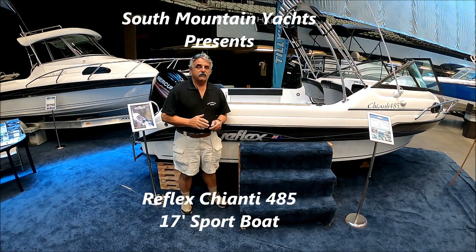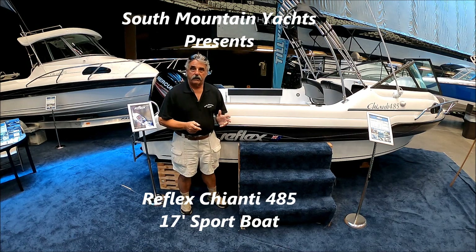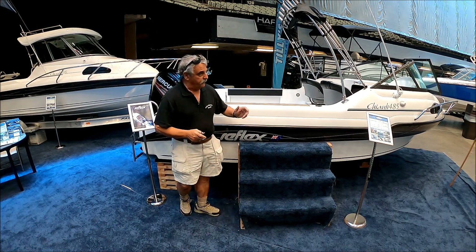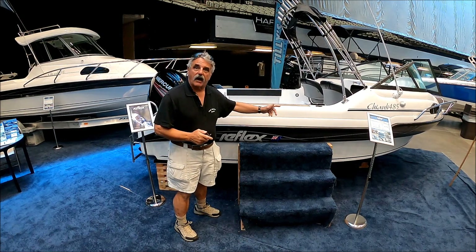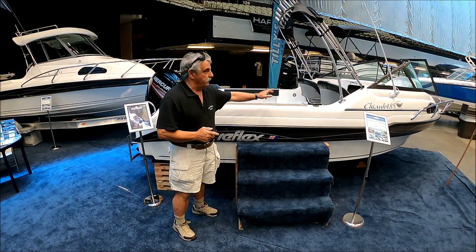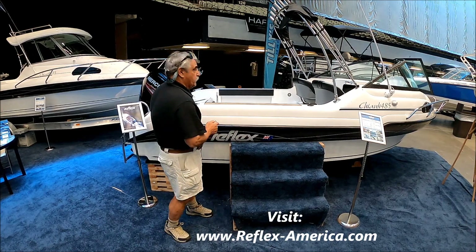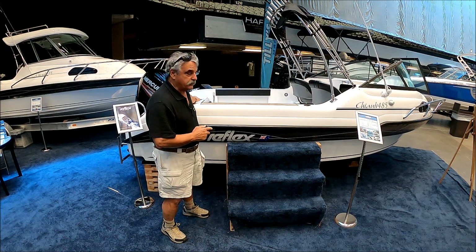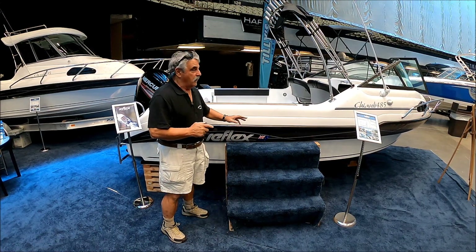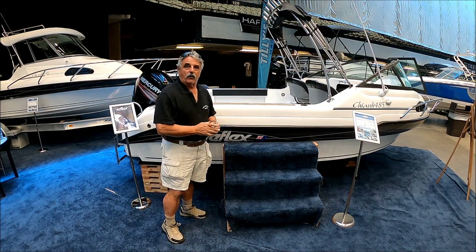Are you looking for a nice, inexpensive, entry-level boat that's loaded with features and ready to go? Come with me for a quick walk-around tour on the Chianti 485. Best features, loaded with canvas, fitted with a Merc Cruiser 90 horsepower outboard four-stroke engine. Comes with a trailer. Viewer today, owner tomorrow — let's go aboard.